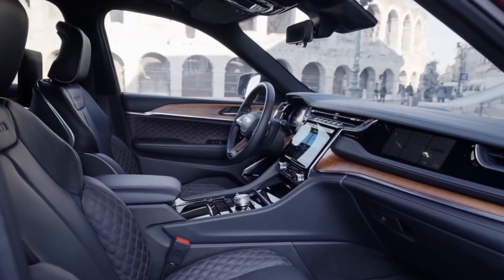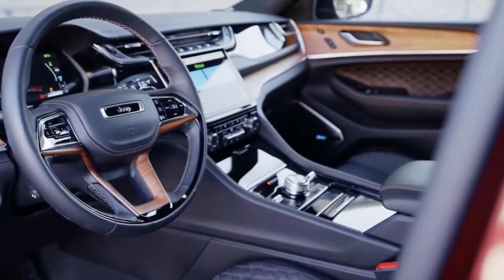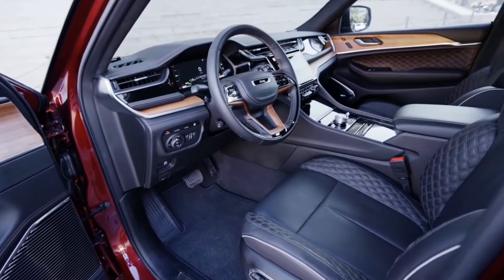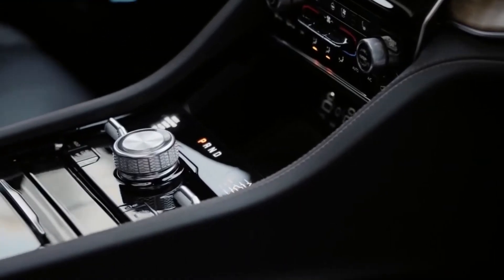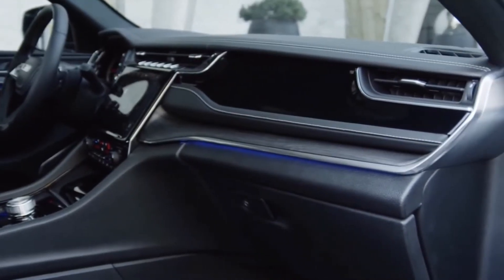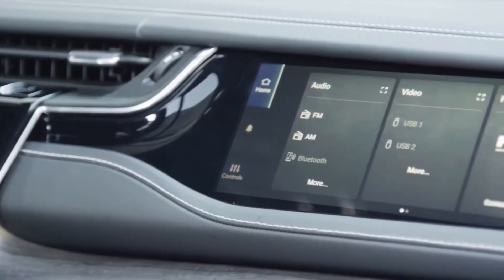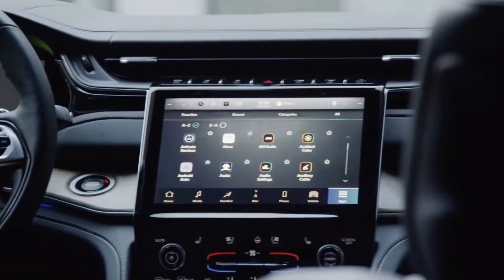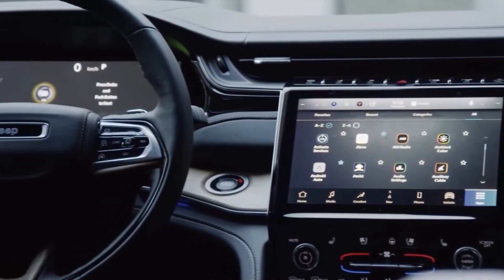The interior design of the 2022 Grand Cherokee is the same as that of the Grand Cherokee L for the most part. The most noticeable difference is that it has a 10.25-inch front passenger screen integrated into the dashboard. The additional screen offers co-pilot assistance with navigation, camera viewing, and visual entertainment, making the journey for the front passenger nearly as engaging as the driver.